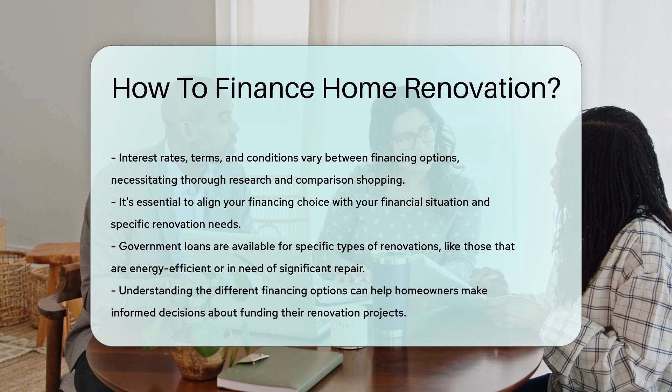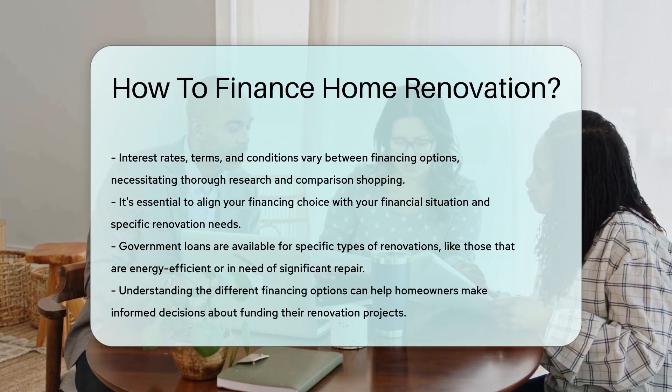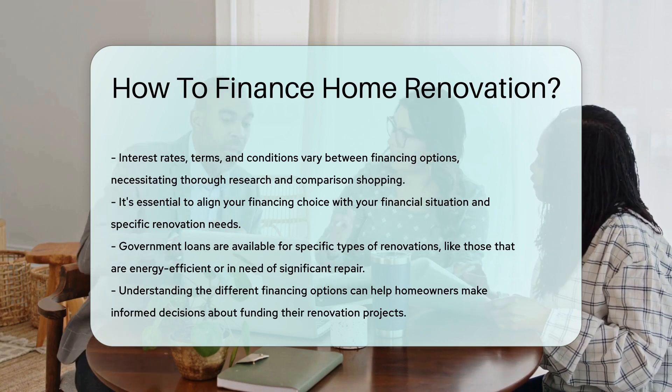Remember, each option varies in terms of interest rates, terms, and conditions. It's important to shop around and find the best fit for your financial situation and renovation dreams.